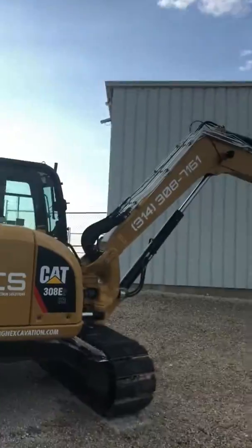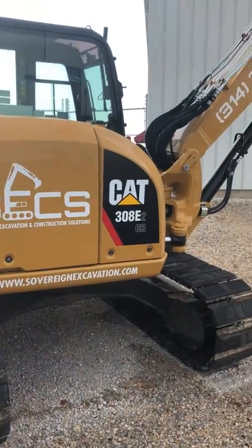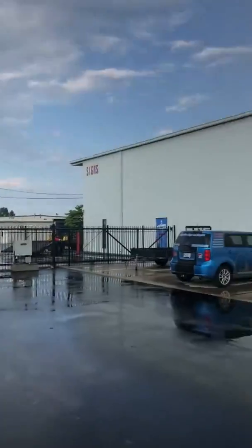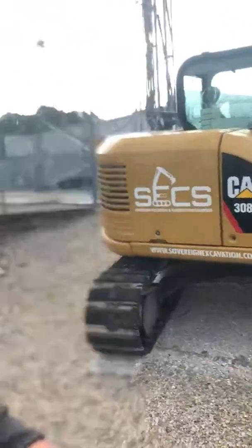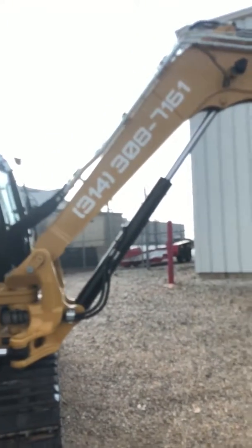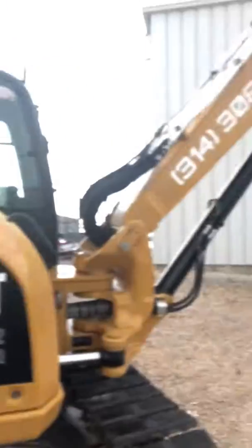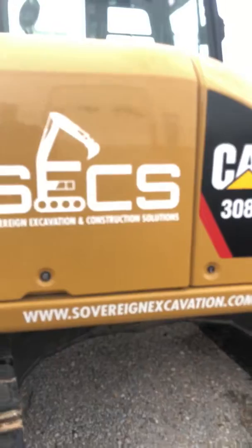Hey, this is Matt with Sovereign Excavation and Construction Solutions. Here is my new CAT 308 E2CR and I just brought it out to Signature Signs and Graphics — shout out to Signature Signs and Graphics out in High Ridge — and they just did my decals, my logos, put on the phone number, the Sovereign Excavation, and our website.